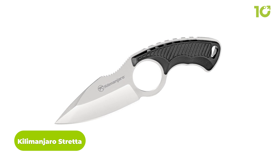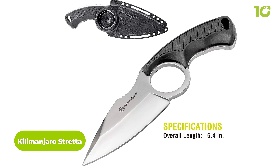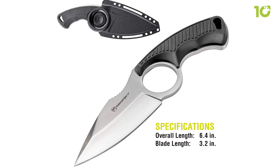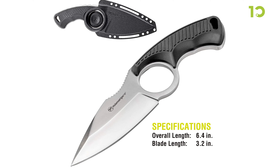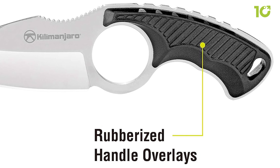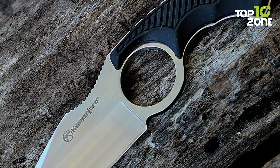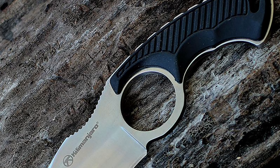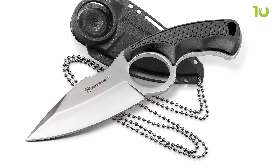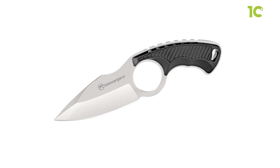And then we have the Kilimanjaro Stretta Knife, a tactical neck knife with a pretty sharp blade. With an overall length of 6.4 inches, it's an ideal companion for those seeking a reliable EDC tool. The 3.2-inch blade made from 8CR13MOV stainless steel ensures sharpness and durability, ready for various cutting tasks. The high-tech rubberized handle overlay provides a comfortable and secure grip even in challenging conditions, and the thumb ramp and finger hole enhance balance and dexterity, allowing for precise control during use. It comes with a nylon reinforced formed sheath and carry chain for convenient and discreet carrying. The Kilimanjaro Stretta definitely excels in performance, making it a valuable addition to your everyday necessary tools.